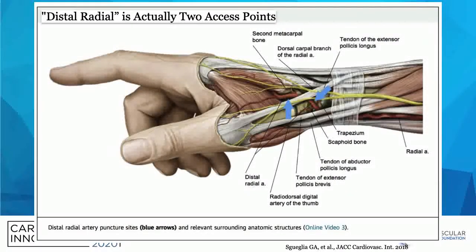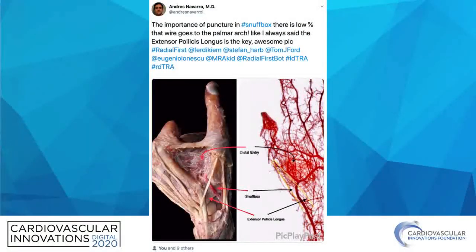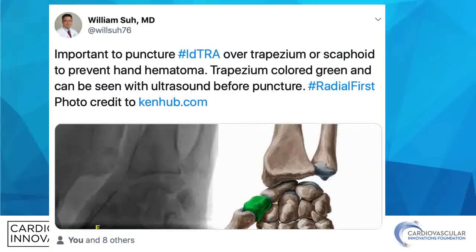When we talk about distal radial, it's actually referring to two access points: the distal distal radial access and the snuffbox access. Opinion has coalesced that the snuffbox access is preferable because it's a straighter portion of the artery where the wire is most likely to pass into the radial artery, and it's also underneath the bone so it's a better target for compression with the hemostasis device.